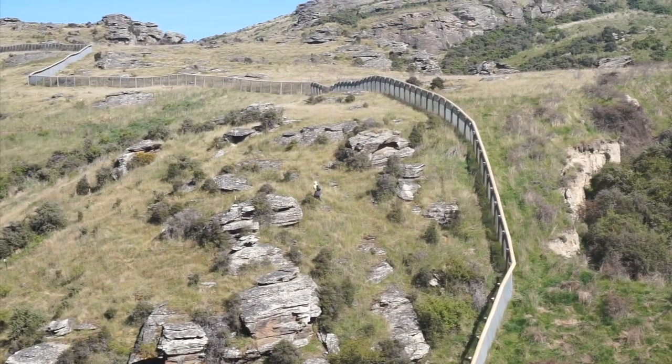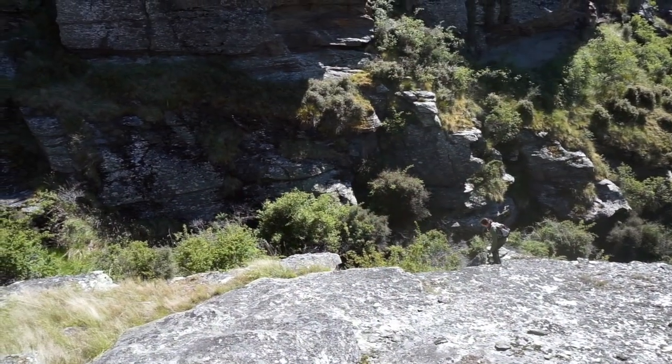This habitat is fantastic for skinks. There's so many places for them — it's real prime real estate, so they can pick the spots they want. There's also lots of vegetation for them to hide in, which makes our job harder, of course.